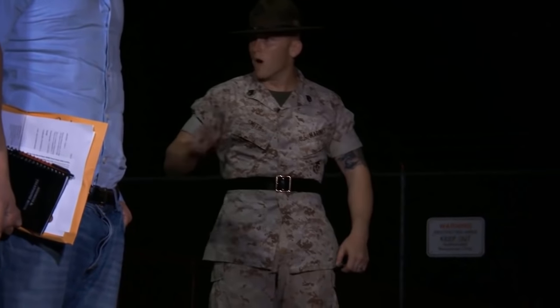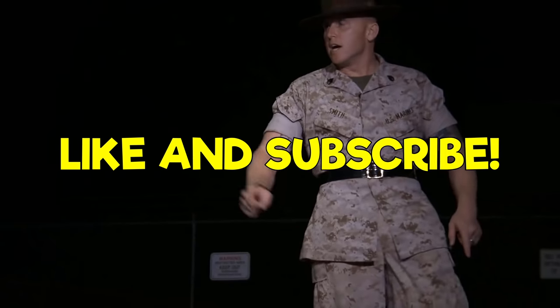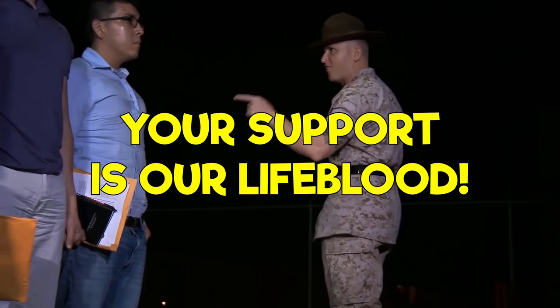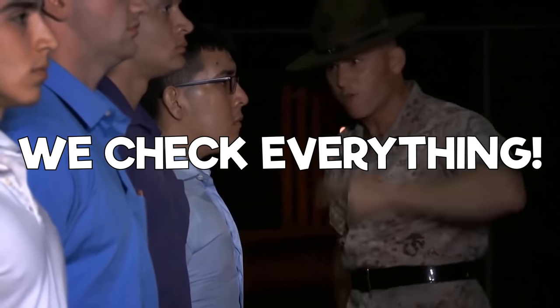Before we jump into it, make sure to take a moment and show us some love and support by liking our video and subscribing to our channel. Your support is our lifeblood. Do not hesitate to ask us questions in the comment section below — we check everything.